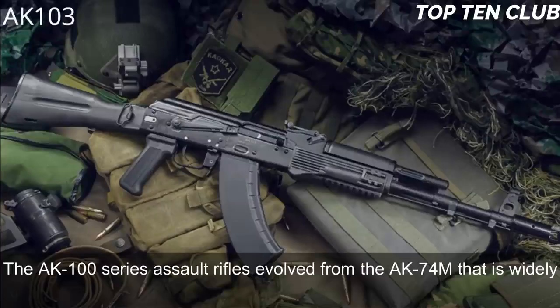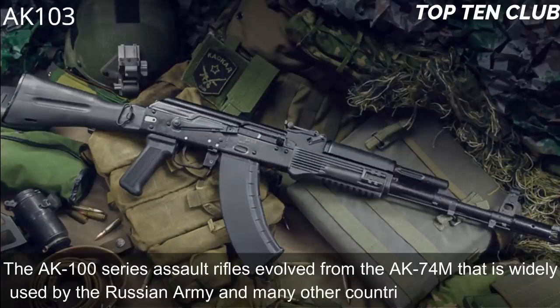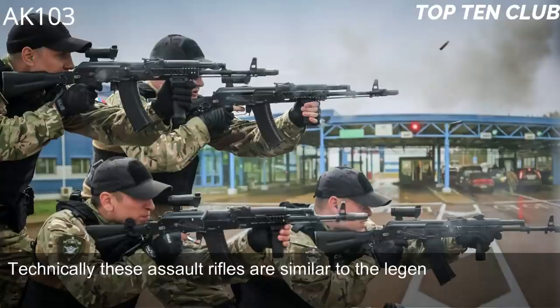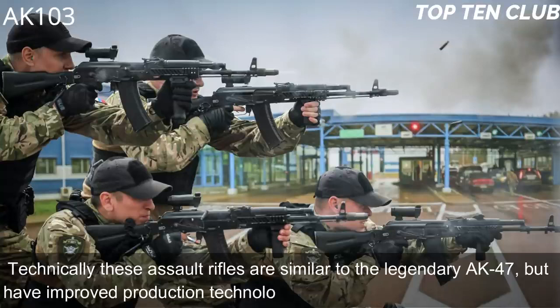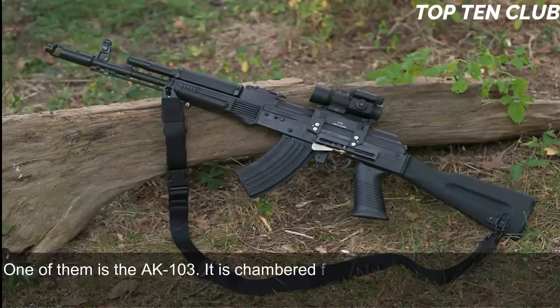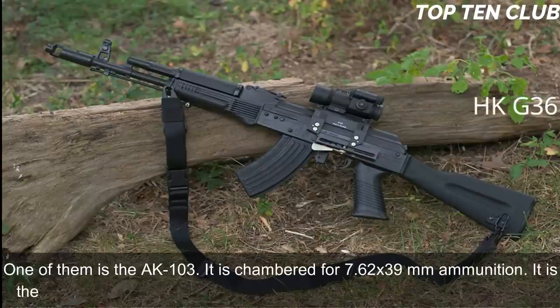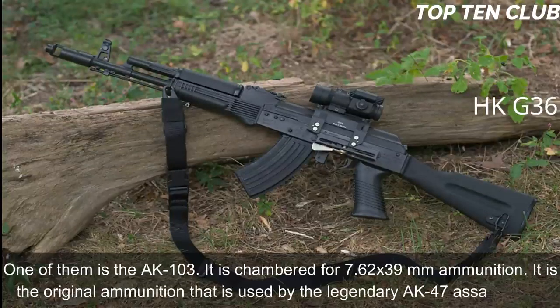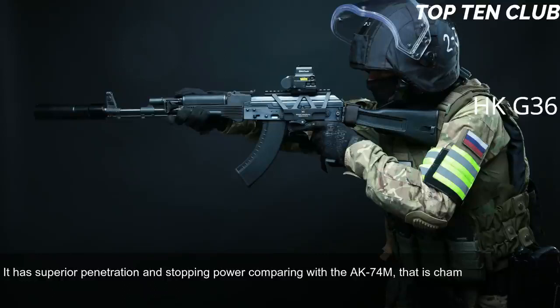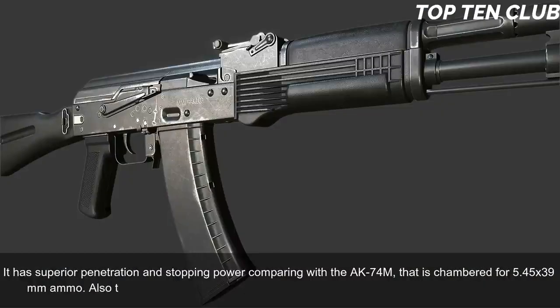Number 2: AK-103, Russia. The AK-100 series assault rifles evolved from the AK-74M, widely used by the Russian Army and many other countries. Technically similar to the legendary AK-47, they feature improved production technologies and new materials. The AK-103 is chambered for 7.62x39mm ammunition — the original AK-47 cartridge — which offers superior penetration and stopping power compared to the AK-74M's 5.45x39mm round.